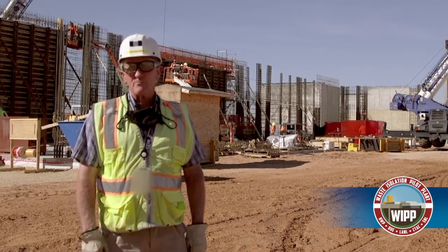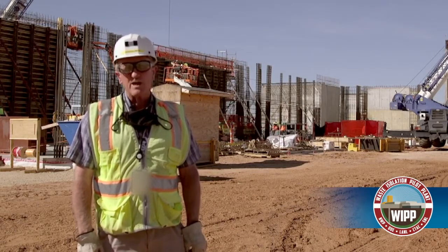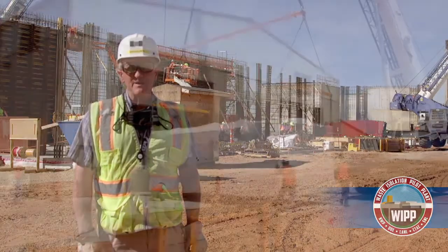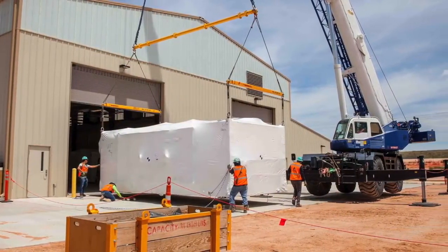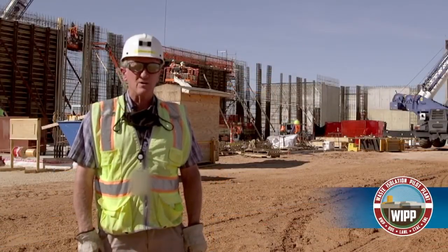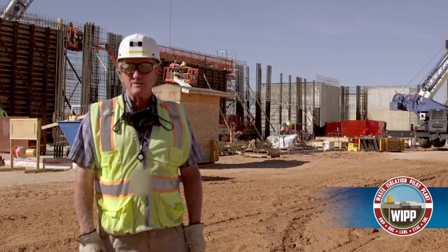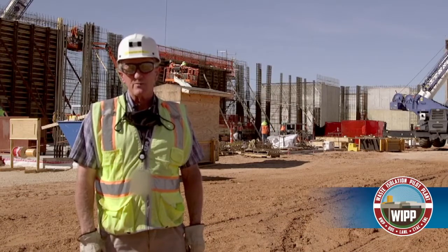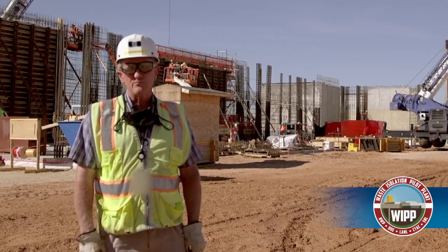Behind the camera, which you can't see right now, is the fabrication assembly building. We've been telling you about the progress of our long-lead procurement for the HEPA filter housings. Well, now they're all in — all 22 of them are sitting inside the fab building along with all the electrical works and components that go along with the salt reduction units. The salt reduction units themselves are complete, fabricated in Grand Junction and tested there. They're all sitting here on site, ready to be installed into the salt reduction building once we get the walls and the roof put in.